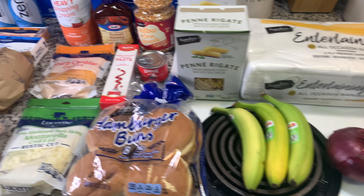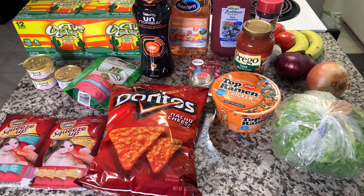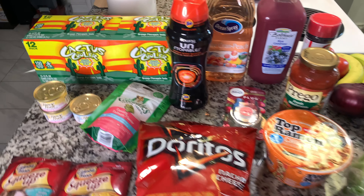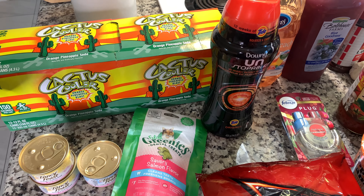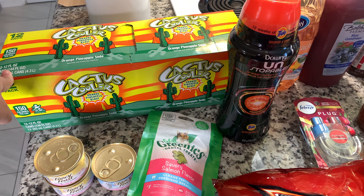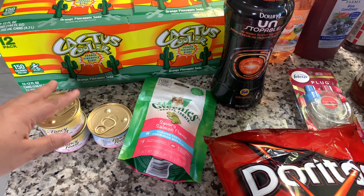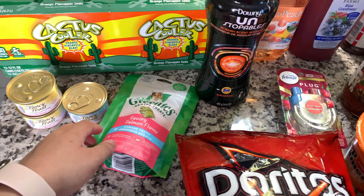And that is all for the Albertsons haul. Alright, I also have a little bit of a Walmart haul for you today. I just went in to pick up a couple things for tonight's dinner before the football game. I got some Cactus Cooler — just a 12 pack of that. That's one of my favorite sodas. It's so refreshing and I just love the fruity flavor without being too overwhelming. And then I got just a couple cans of kitten food for the little wild woman.